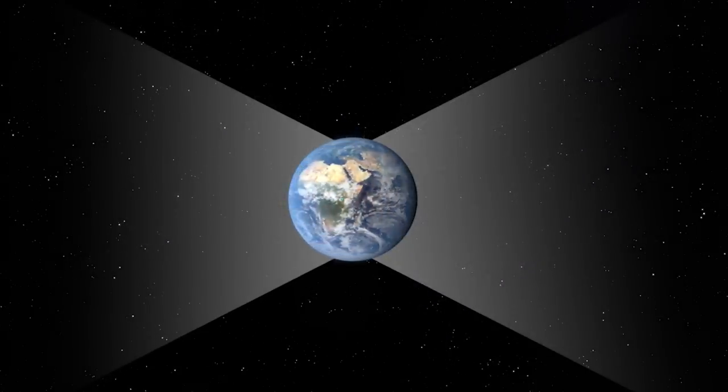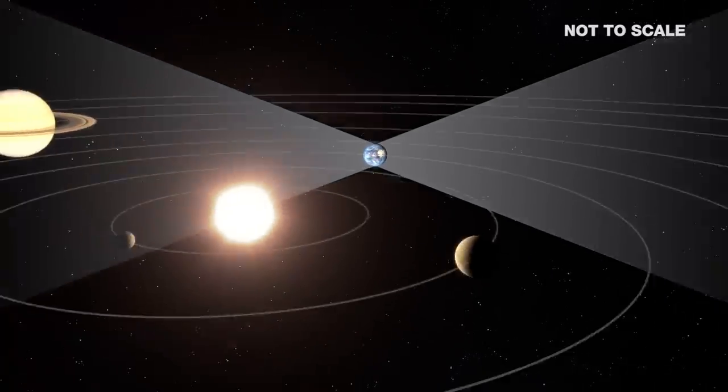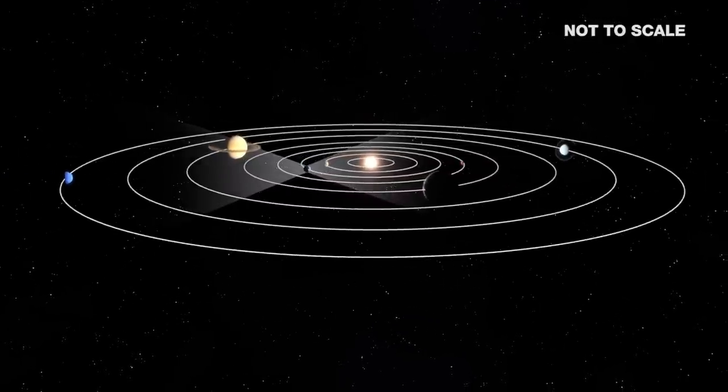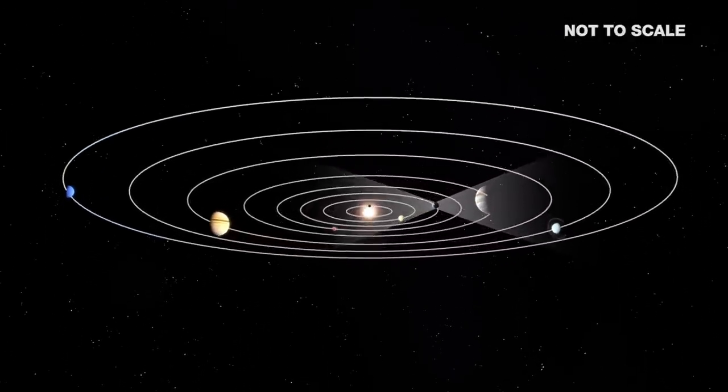We typically don't track things that go over the pole because the types of missions that we deal with are in deep space and tend to be in the ecliptic. If you look at the solar system, where the sun is and where the planets are revolving around the sun, they all tend to be more or less in one plane. That launch along the plane of the solar system, along the ecliptic, is the reason that Voyager is getting closer to Earth right now.